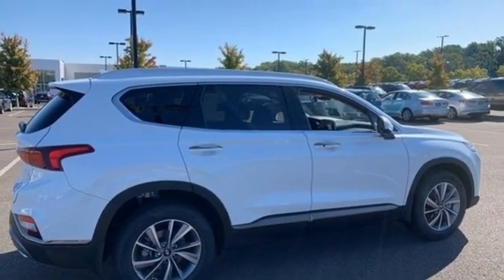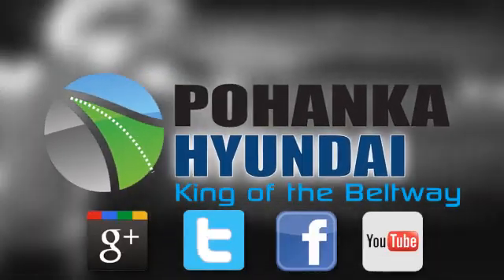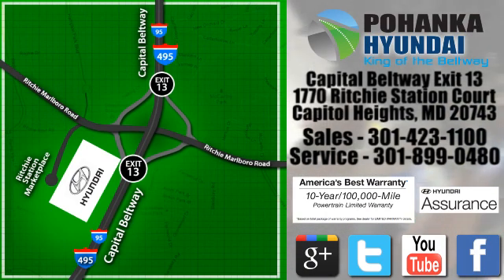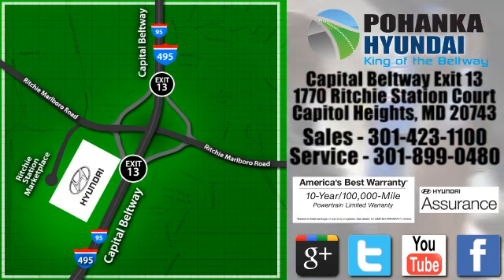Hurry in today and see it for yourself. Visit Bohenga Hyundai, King of the Beltway, today. We're conveniently located on the Capitol Beltway at Exit 13, 1770 Ritchie Station Court in Capitol Heights, Maryland.